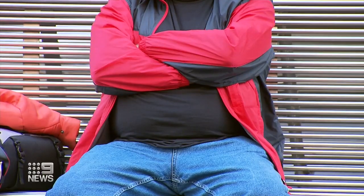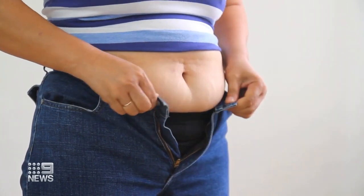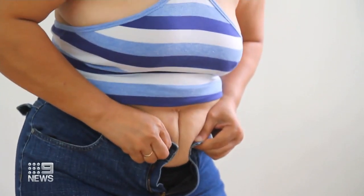Mum tum, dad bod, beer gut, jelly belly — it's the stubborn pocket of fat that increases our risk of cardiovascular disease and type 2 diabetes.